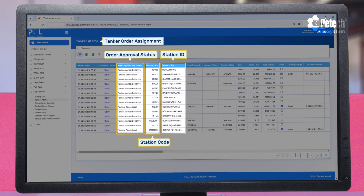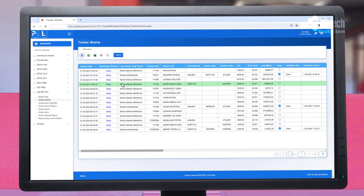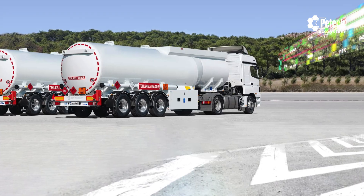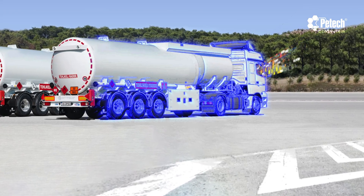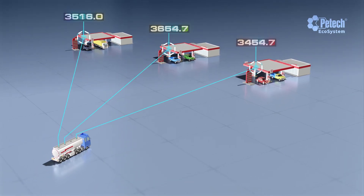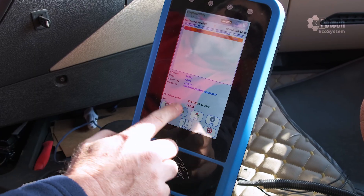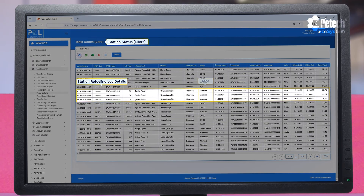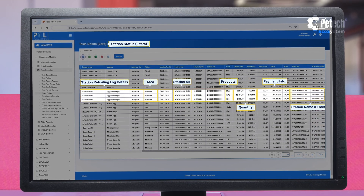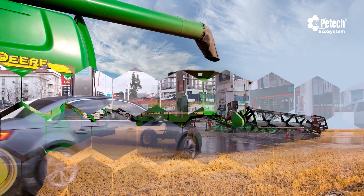The tanker automation system fuel distribution is initiated by the gas station placing a fuel order through the system. Once the order goes through the financial control and approval process, it is transferred to the assigned tanker as an electronic job order. After refueling the tanker through the facility automation system, it is directed to the stations according to defined work orders, and refueling at stations up to the approved order amount is conducted under the control of the tanker automation system. All tanker refuelings are simultaneously communicated to the central system, ensuring control over station refuelings. The tanker automation system can also operate as a mobile station, capable of supplying external vehicles or facilities.